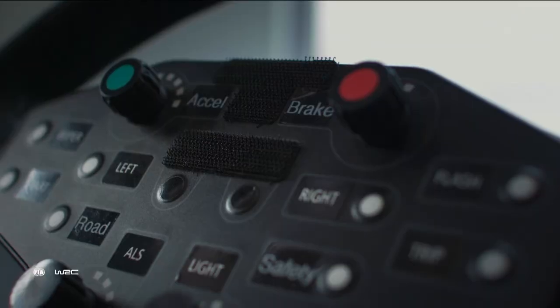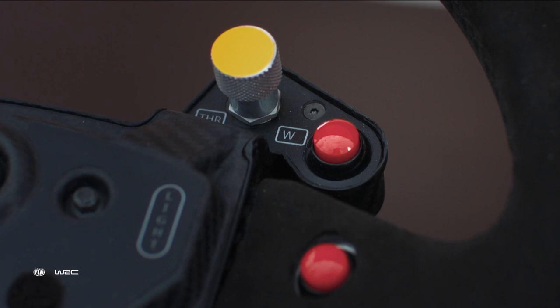Steering wheels. Not all the teams use the same controls in the same places. Here's Oytanak to tell us more.